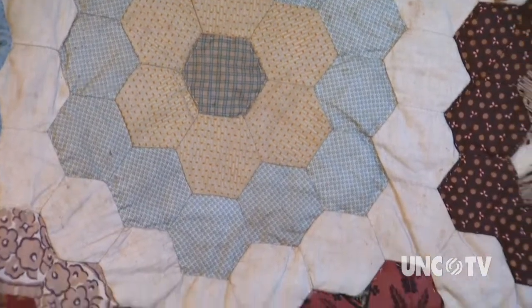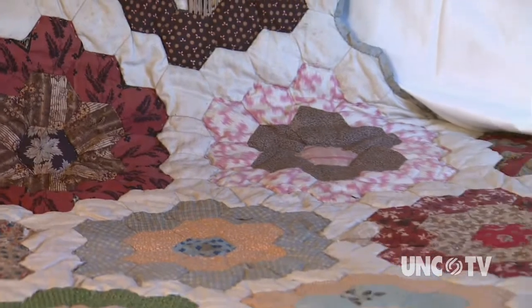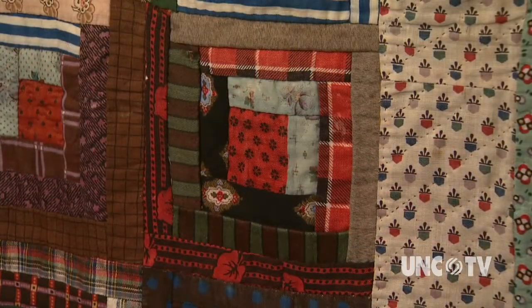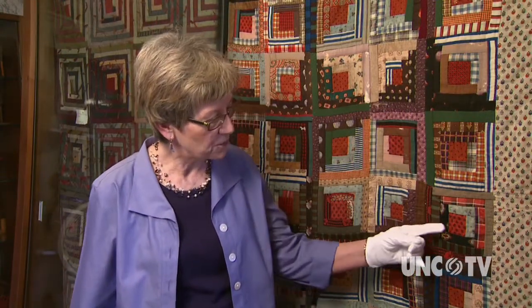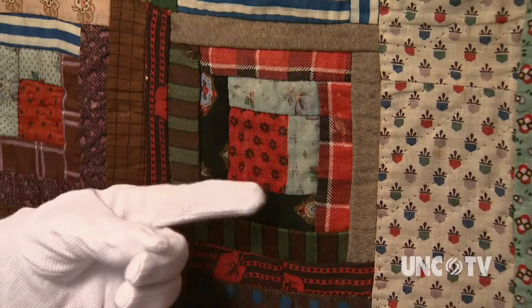Fabric is the most fragile of antiques — subject to the ravages of time, use, insects, and damp — and few items survive. This is a log cabin pieced quilt. In the center is a red square of fabric, and around it are constructed the logs.